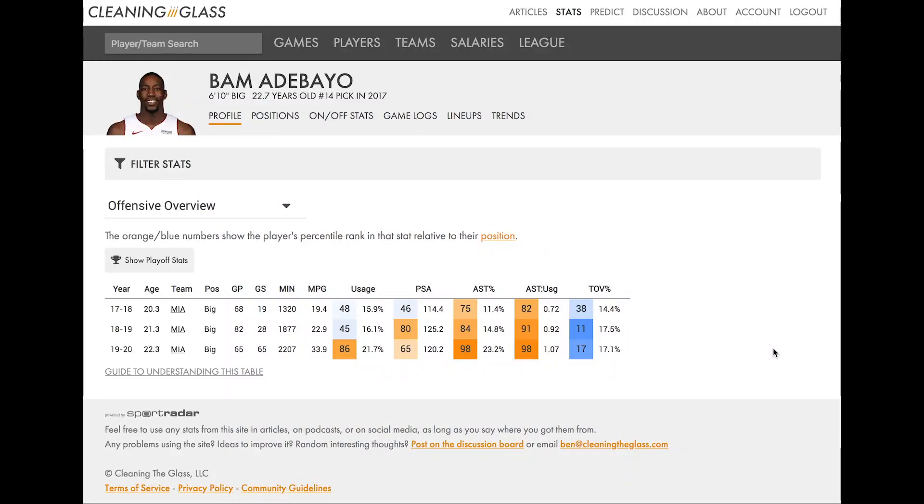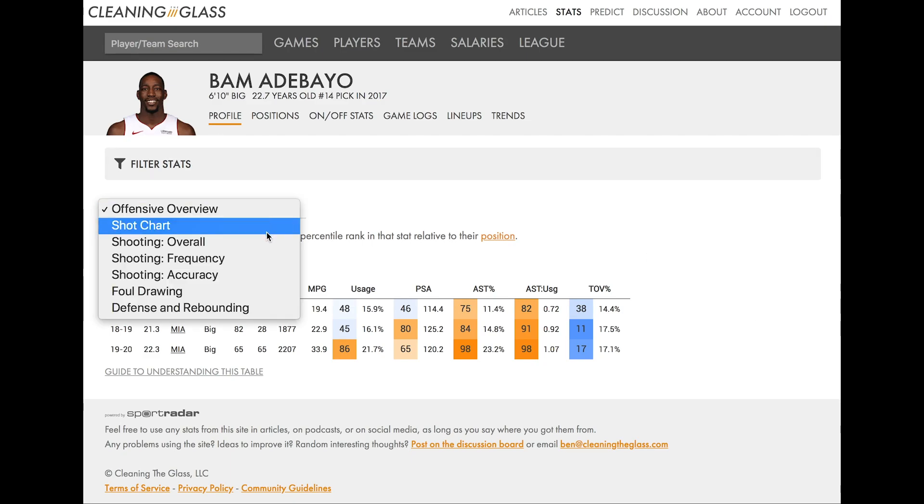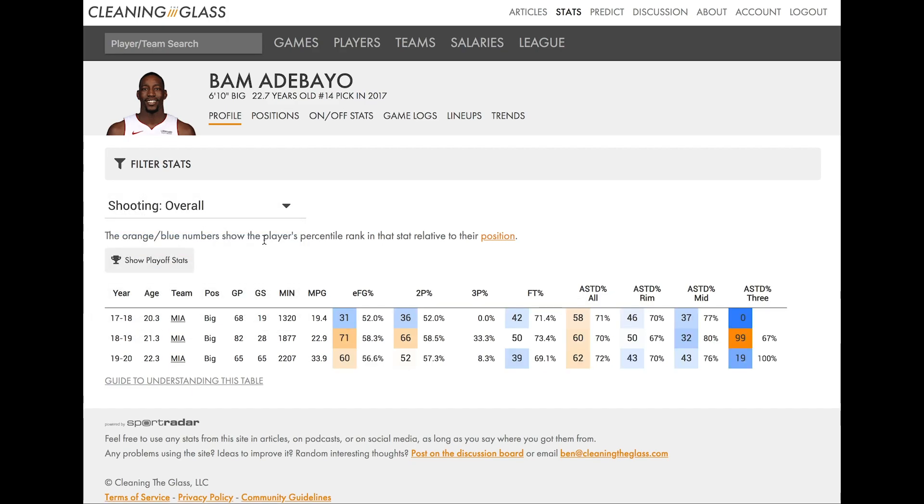Let's flip over to another section. We're going to dive a little deeper into where his shooting efficiency has come from and how it's changed. We'll go to the shooting overall tab. This is going to give you an overview of more of his shot attempt stats. We can start with effective field goal percentage, which is a measure of his efficiency just from field goal attempts.